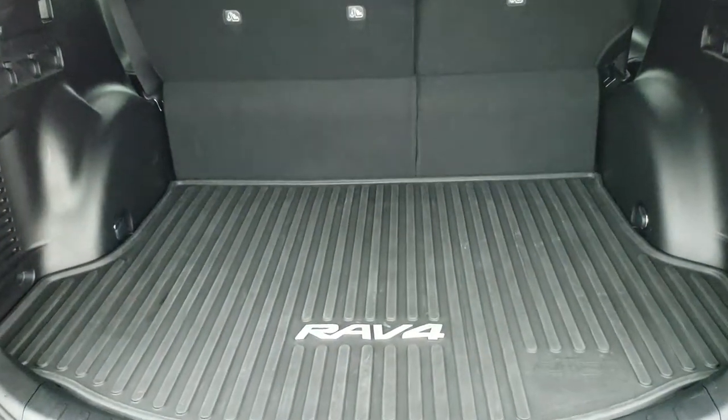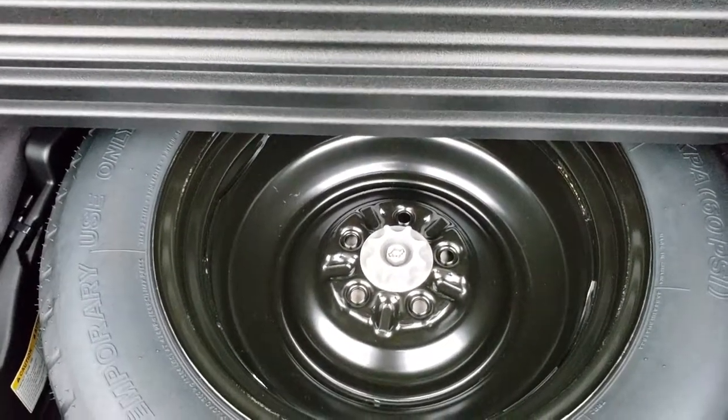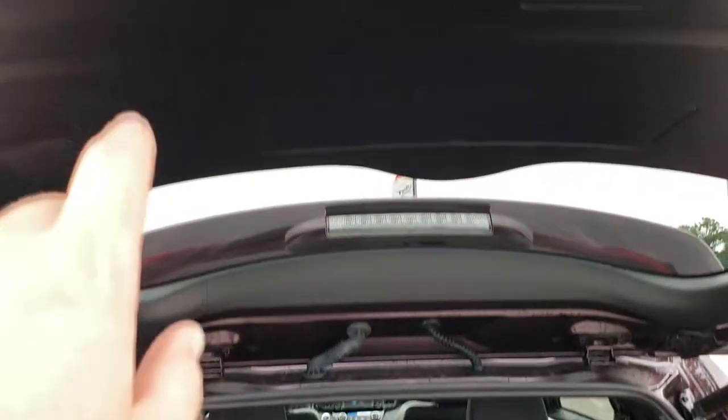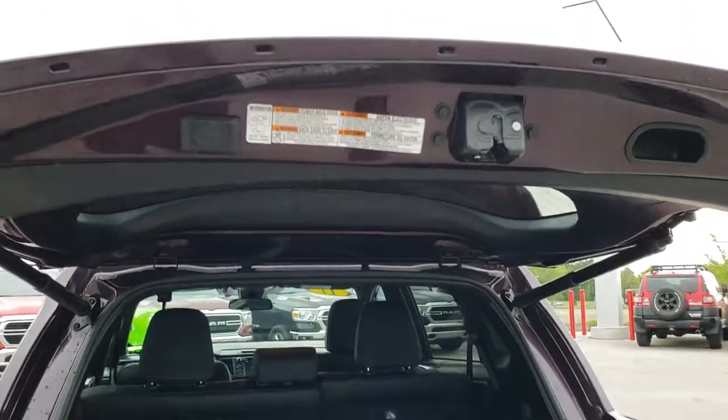It has an all-weather floor mat back here. Storage area is very nice and clean, well taken care of. Under here is your spare tire and jack tools. Those seats do fold down for extra storage. And to close this gate you just press this button here — wait two seconds and it will come on down.